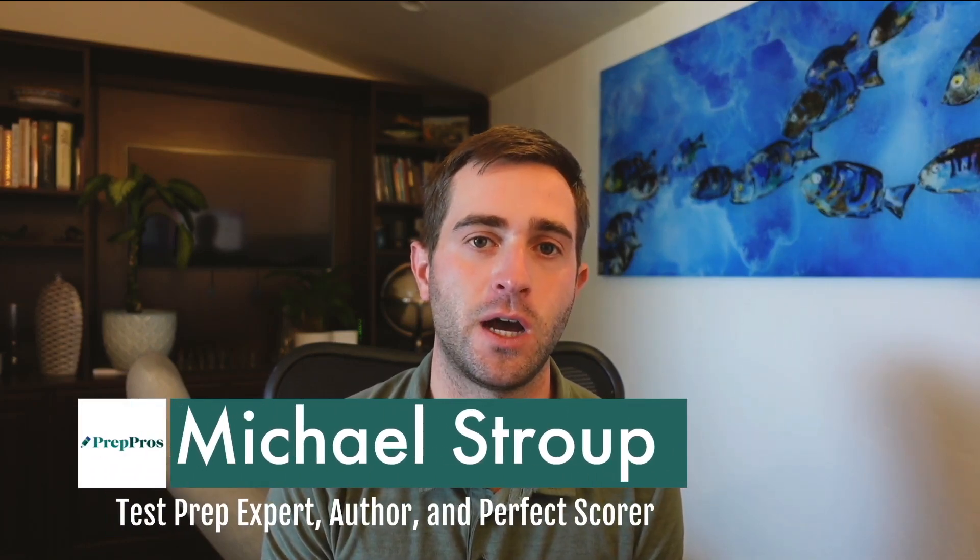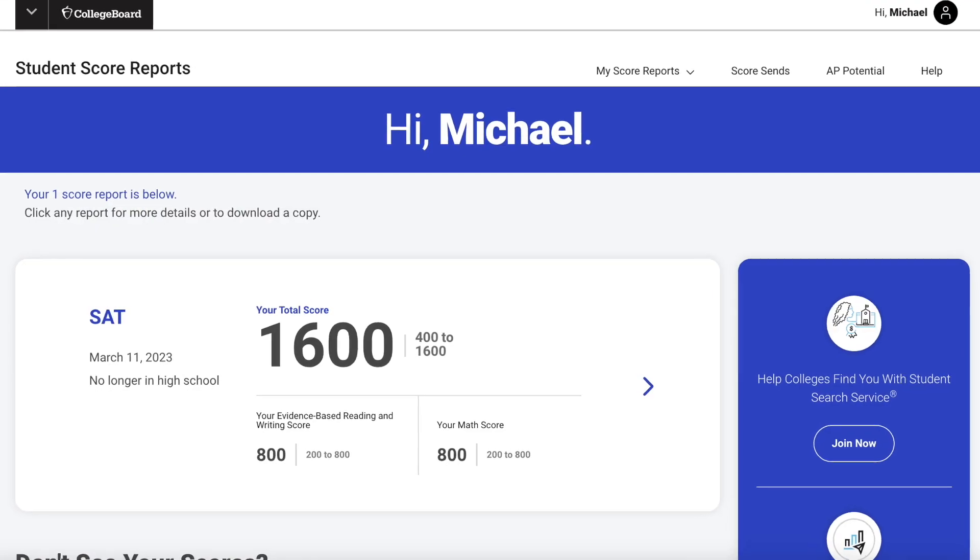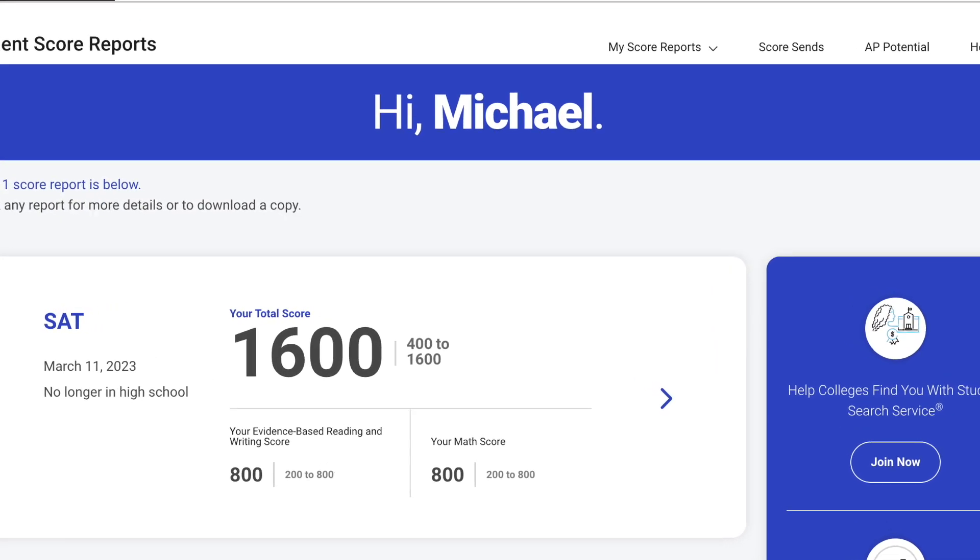Hey, Mike from PrepProtos here. I'm now in my eighth year of being a full-time SAT and ACT tutor. I've worked with over a thousand students, helped students score perfectly on both the SAT and ACT. I've published books, written thousands of practice problems and pages of materials. And in March, I went in and took the SAT and got a perfect 1600. So if you're looking for expert advice to quickly improve your SAT score, you are in the right spot.